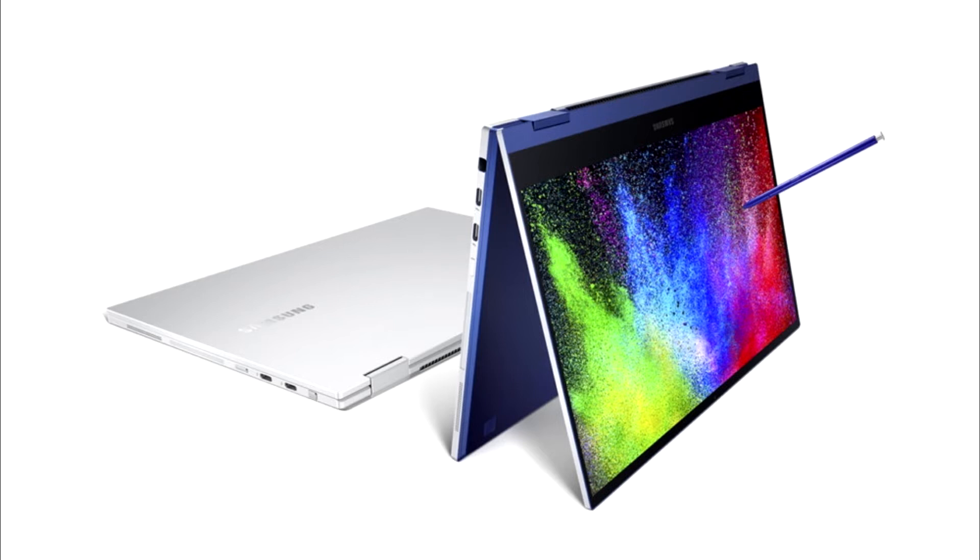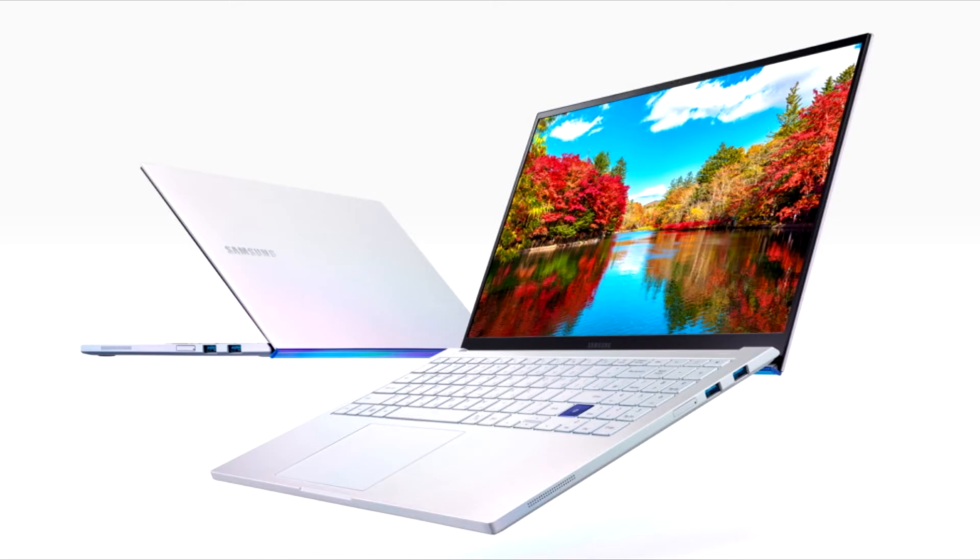Consumers often have to choose between mobility and high-performance hardware when choosing a laptop, said Young-Jia-Yoo Choi, Senior Vice President of Mobile Communications Business at Samsung Electronics. Galaxy Book Flex and Galaxy Book Ion eliminate the need to compromise by offering powerful performance with unparalleled portability and display innovation.